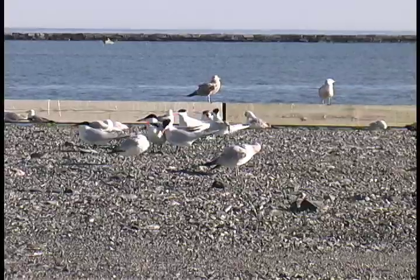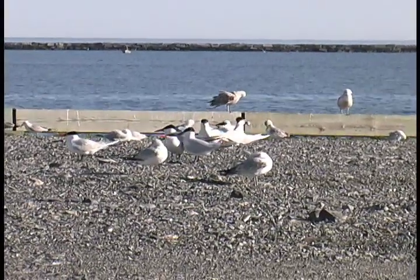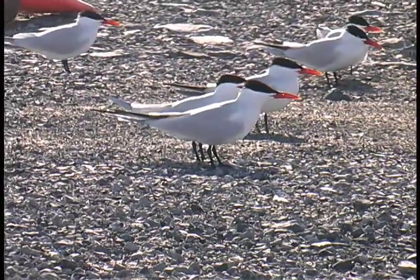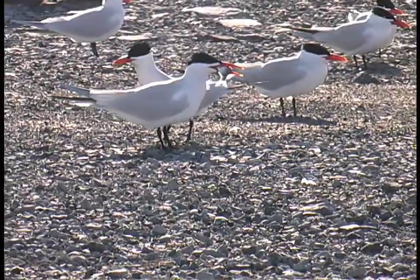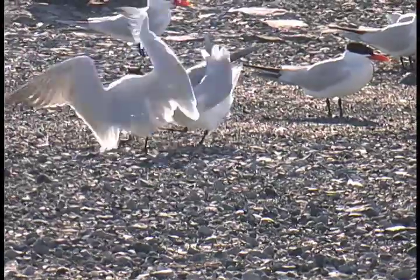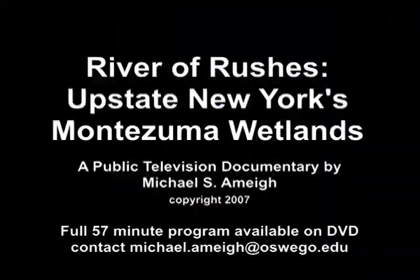Caspian terns, like all terns and many shorebirds, are colonial nesters. They tend to congregate in migration and during the breeding cycle. Having many nests in close proximity is a countermeasure to predation. In the case of colonial nesters like these Caspian terns, there truly is safety in numbers.